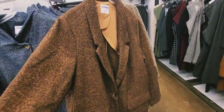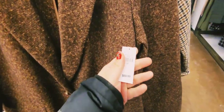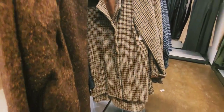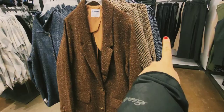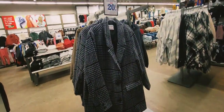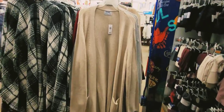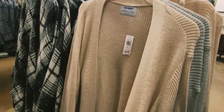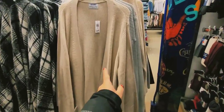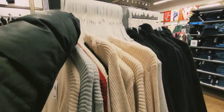These coat-style ones are $89. This one is shorter, and this style has another color as well. This open-front sweater — I really like it. Regular price $44.99 with 20% off, so it's a good deal. This color is really nice too.